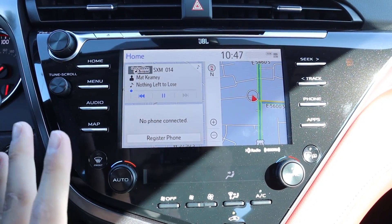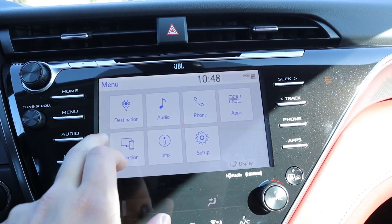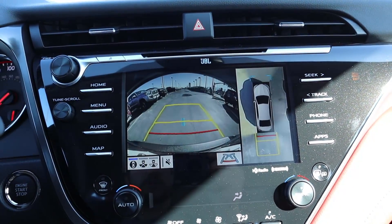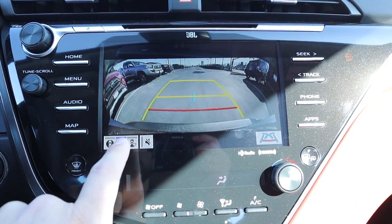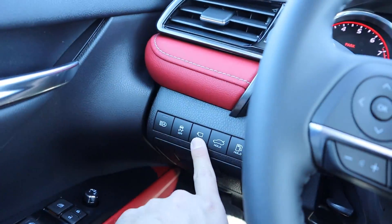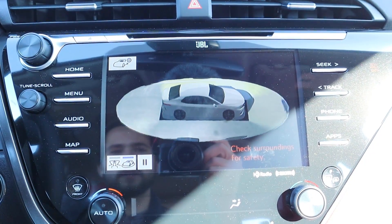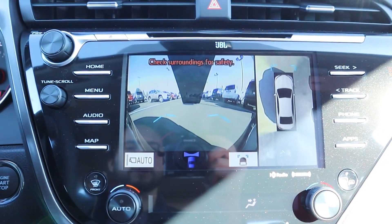The touchscreen's response time isn't the best but it's pretty decent. Putting the car in reverse brings up a backup camera with trajectory lines and multiple views including a bird's eye view, which I really appreciate. There's also a button that gives you a view around the entire car and a 360-degree perspective — a neat extra feature. When driving, it pops up additional camera angles as needed.